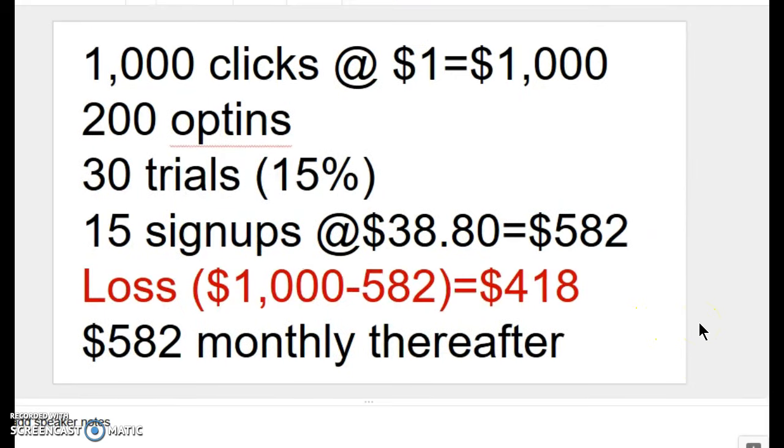Now let's take a look at a worst-case scenario. Once again, we have 1,000 visitors at $1 apiece — it costs us $1,000. Except this time, we're going to say 20% opt-ins, an extremely poor opt-in rate for which you should never settle. But let's assume we only got 200. 15% of that 200 signed up for a trial, which is 30 trials. And of those, only 50% — 15 people — signed up, so we would be earning 15 times $38.80 every month, or $582.